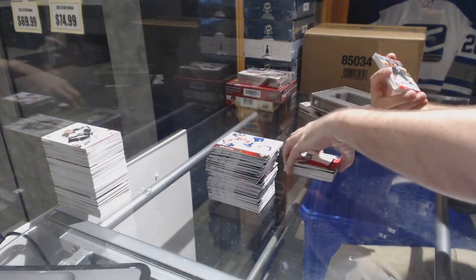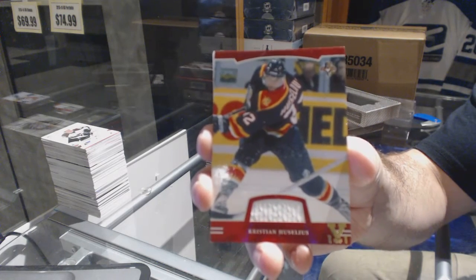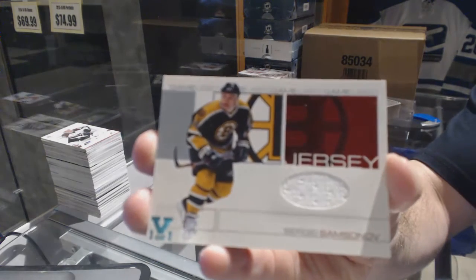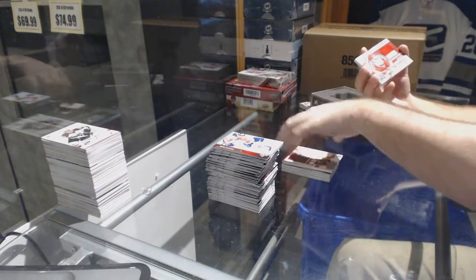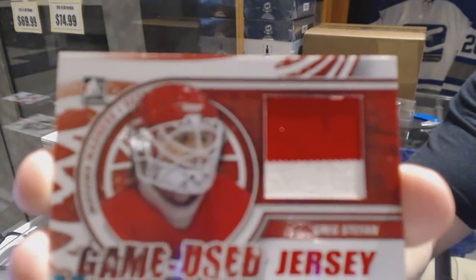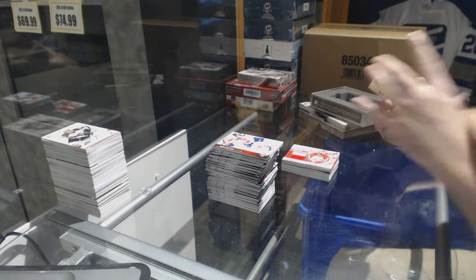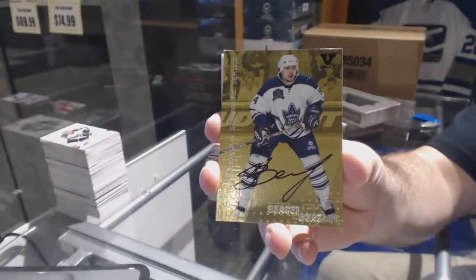We've got for the Florida Panthers a jersey of Christian Huselius. For the Boston Bruins, game-used jersey Sergei Samsonov. For the Red Wings, game-used jersey of Greg Stefan. For the Maple Leafs, we've got a gold millennium signature series Sergei Berezin.